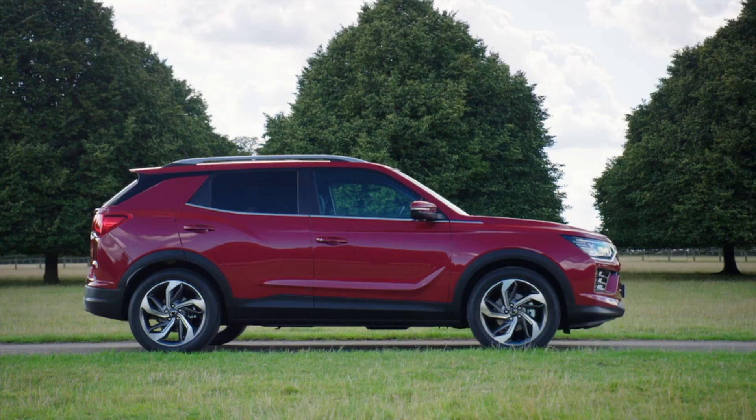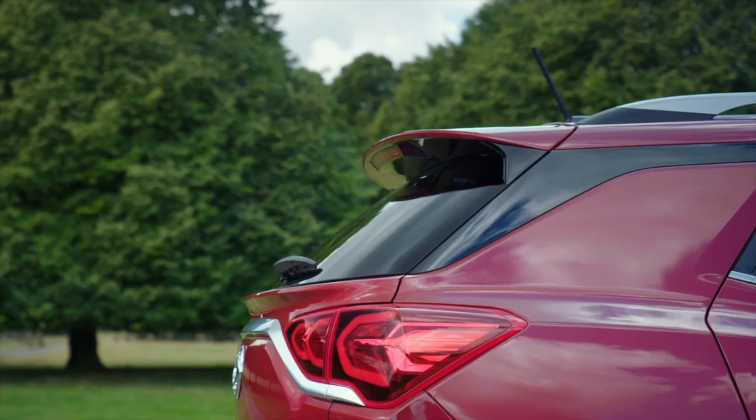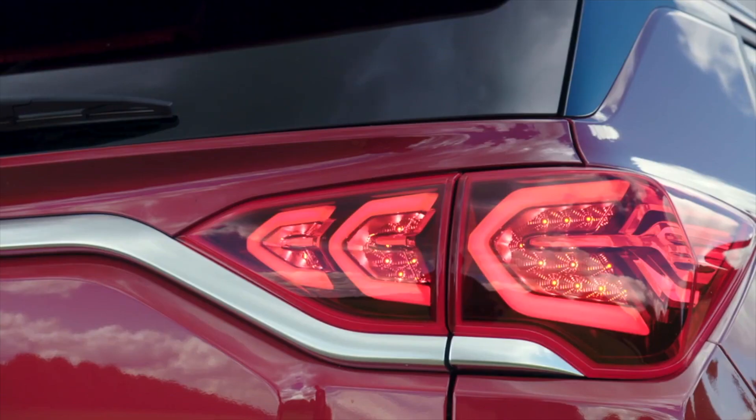This is a family SUV. You know the kind: fashionable looks, sharp creases, funky colours. The type of car that will look good on your driveway. But if I said this car was a Ssangyong, you'd probably laugh.